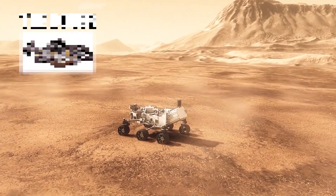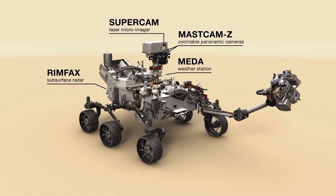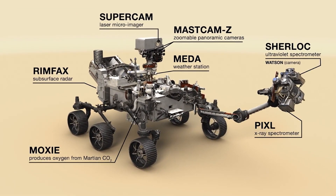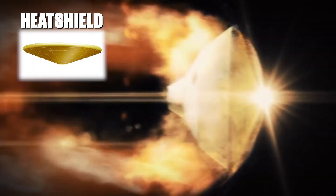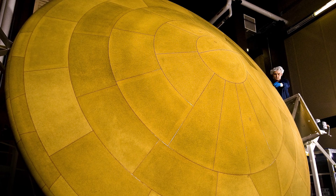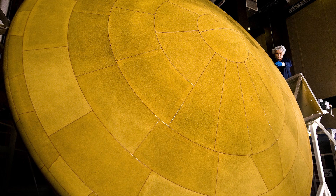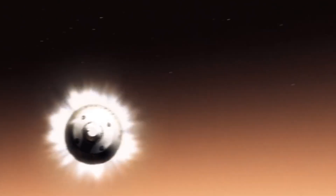The rover is a six-wheel vehicle loaded with cameras and scientific instruments. It's designed to explore the Martian surface, make discoveries, and collect samples. The heat shield helps slow the vehicle down during its final approach, while protecting the rover inside from the intense heat experienced during entry into the Martian atmosphere. The heat shield could be exposed to temperatures as hot as 2,370 degrees Fahrenheit or about 1,300 degrees Celsius as it descends through the Martian atmosphere.